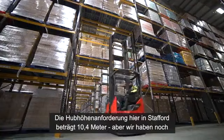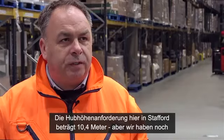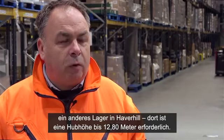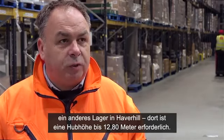The lift height requirement here at Stafford is 10.4 metres. We also have another facility at Haverhill where the requirement is to lift to 12.8 metres.